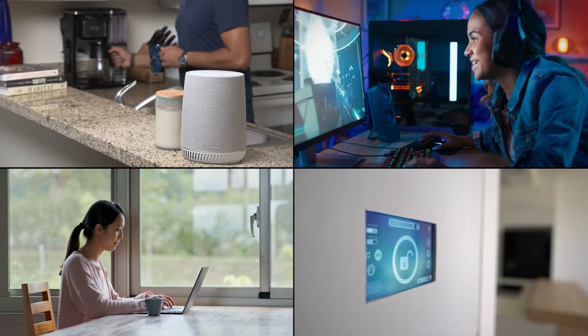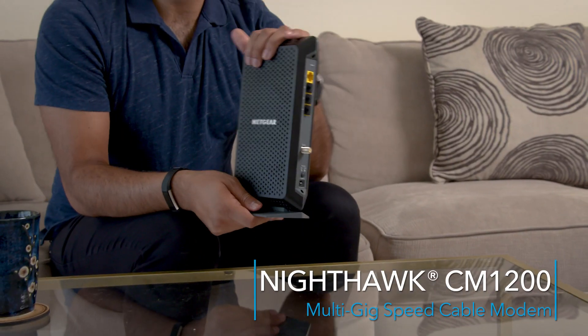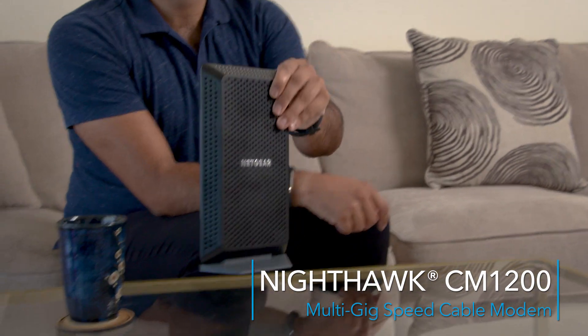As you bring more devices online around your home, speed becomes more and more important. Because your rental router and modem may be a little outdated or just a little basic, you may not be getting the top speeds that you're paying for. So the first thing you need to do is stop renting and choose your own equipment. Let's take a look at the Netgear CM1200 cable modem.